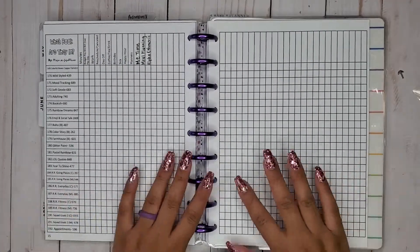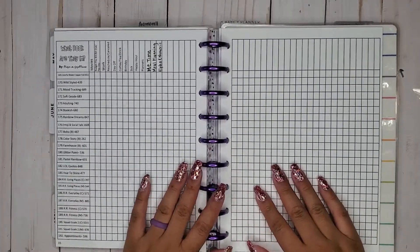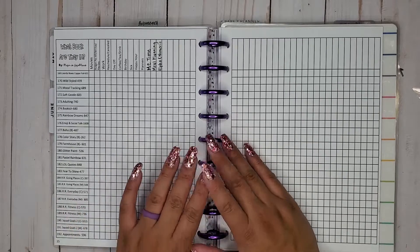Hi everyone, it's Jojo from Mojo Jojo Plans and today I am back with another of my series, What Book Are They In?